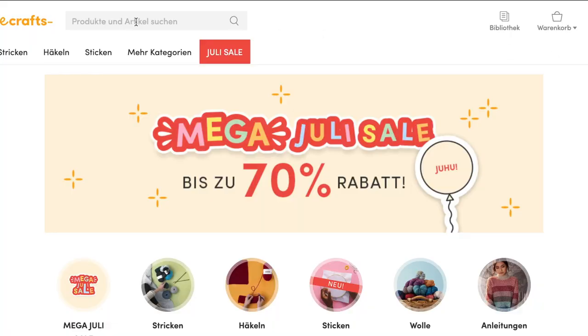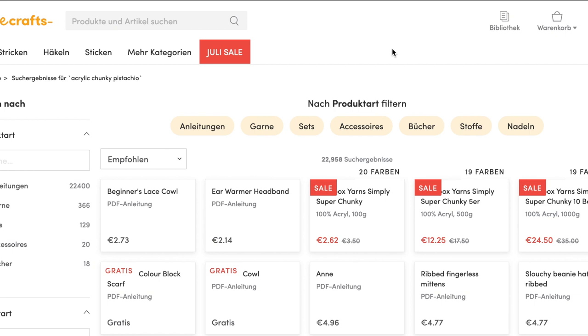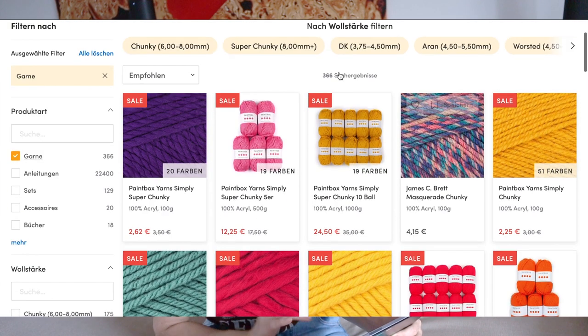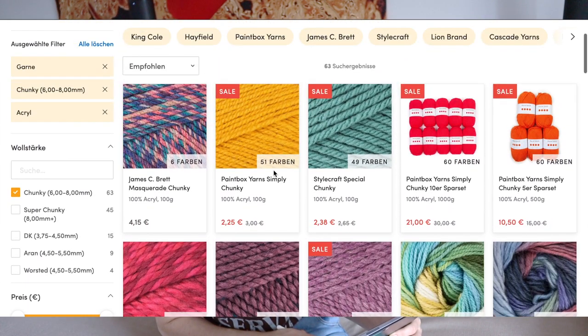So I know I want a chunky yarn, I know I want it to be acrylic or something mixed with acrylic since I don't want to spend a fortune, and I know I want a pistachio color. So I'm going to search acrylic, chunky, and pistachio and see what we can find. I'm also going to select the chunky 6 to 8 mm option and the acrylic filter so I'm not going through all the other yarns, and here we have all the results for my selected terms.